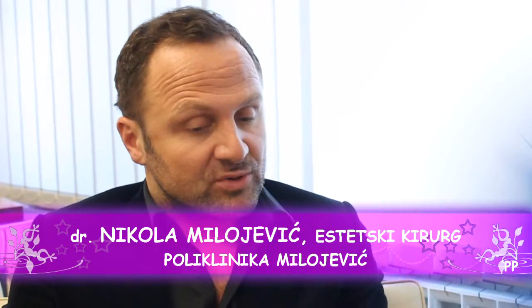Triactive Plus je zapravo njegovo puno ime. Postoji i prototip Triactive, od najnovije mašine iz kuće Deka iz Italije. Triactive Plus je daleko najbolja mašina na tržištu za nekiruško oblikovanje tijela, uklanjanje celulita, smanjivanje masnih naslaga.